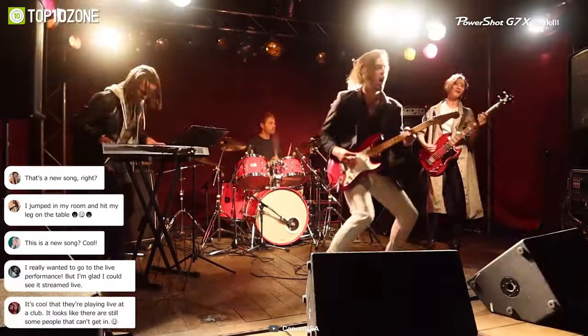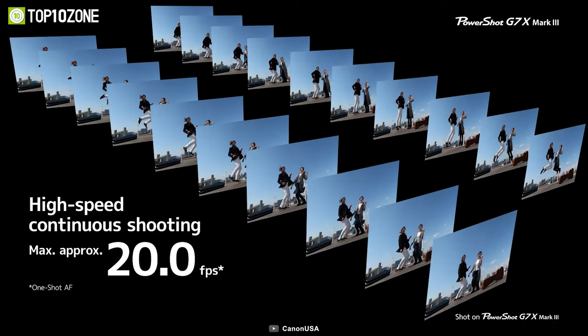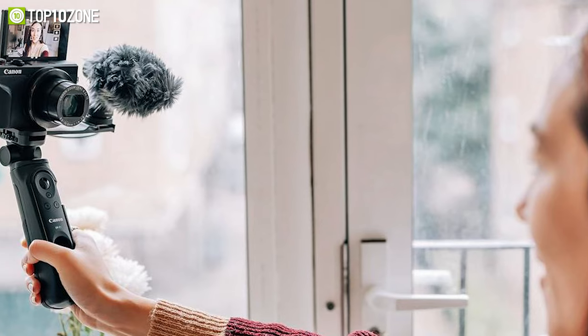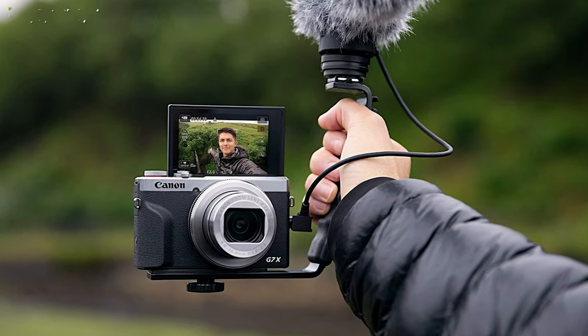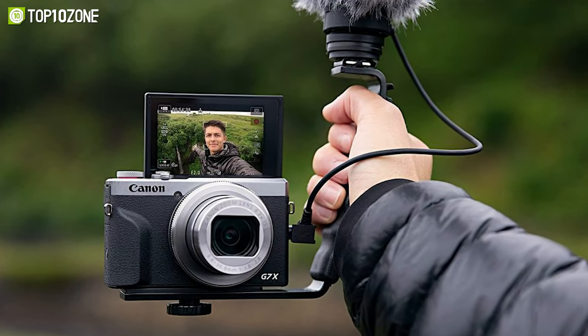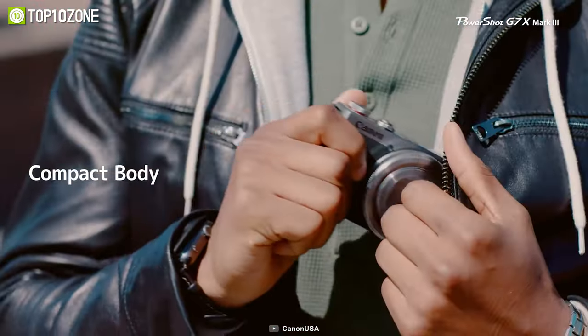From capturing breathtaking landscapes to creating cinematic masterpieces, the Canon G7X Mark III is ready to help you unleash your creativity. With its DIGIC 8 image processor, you'll be able to start shooting just half a second after startup. The facial recognition technology is lightning fast, keeping you front and center of the frame no matter where you move, so you can create stunning images and videos with little to no delay.